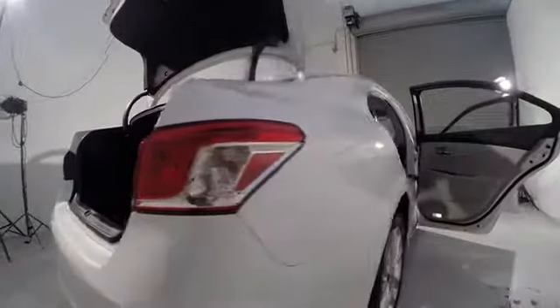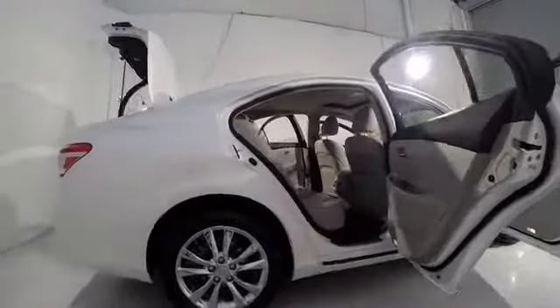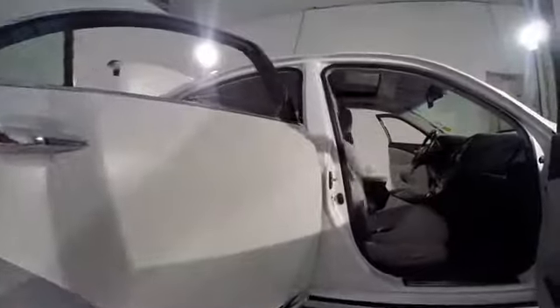Power windows, trip computer, heated front seats, CD player, rear window defroster, electronic stability control, power moonroof, remote keyless entry.